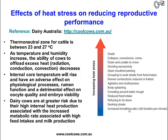As temperature and humidity increases, the ability of cows to offload any excess heat becomes more limited. The only way they can get rid of heat is through radiation, conduction and convection. With increasing temperatures, the ability of these mechanisms to dissipate excess heat becomes restricted.